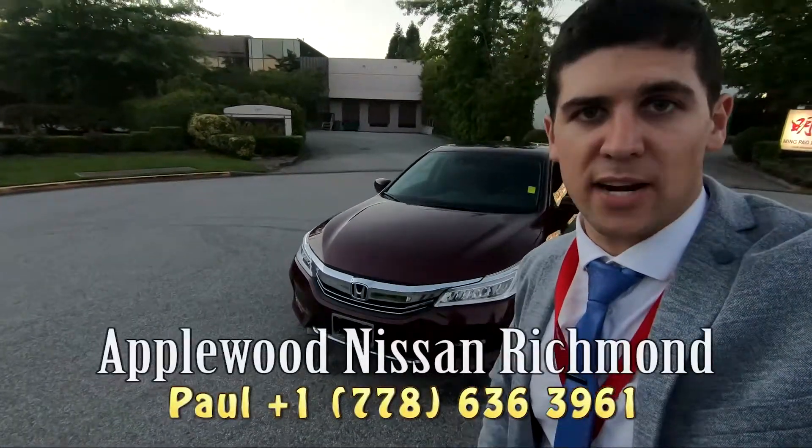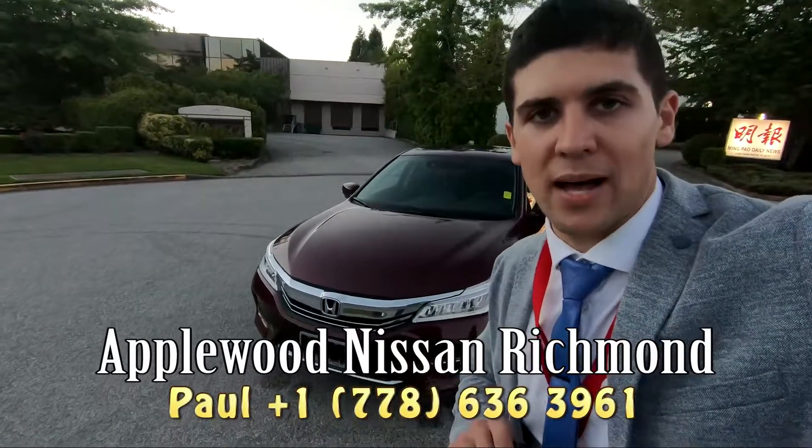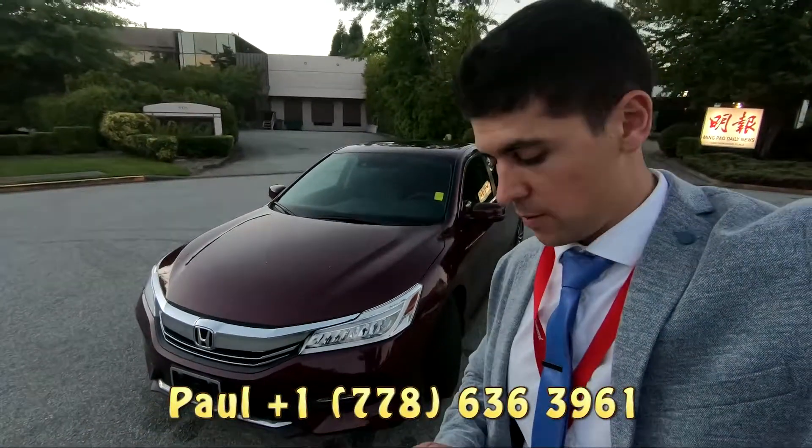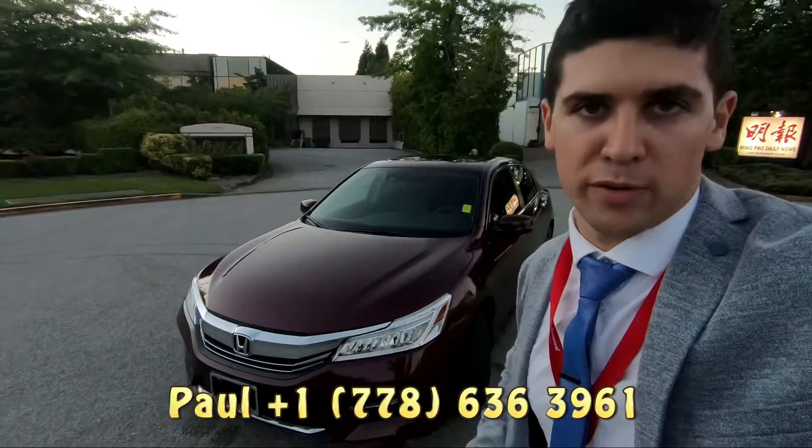G'day guys, Paul here from Applewood Nissan in Richmond. Behind me here, beautiful car — 2017 Honda Accord sedan, touring edition. Bloody beautiful, I would say.